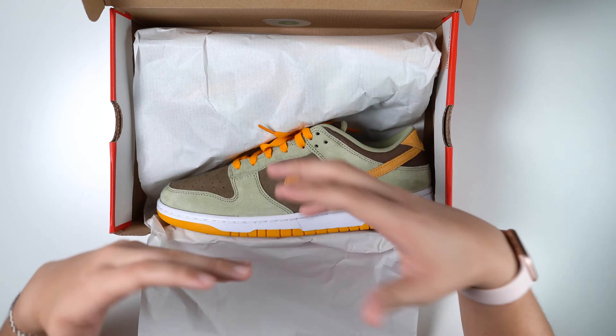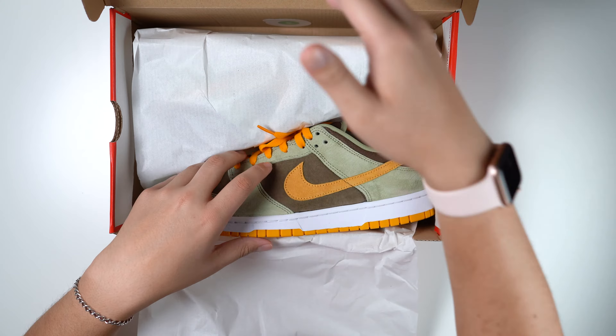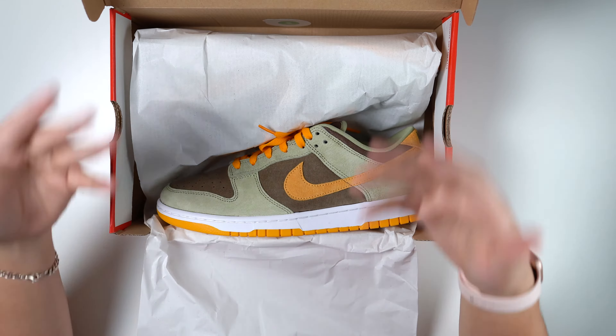The hundred dollar dunks are prevalent nowadays. What is up everybody, welcome back to the Sneaker Circle. It's your boy Danny coming back with another review.